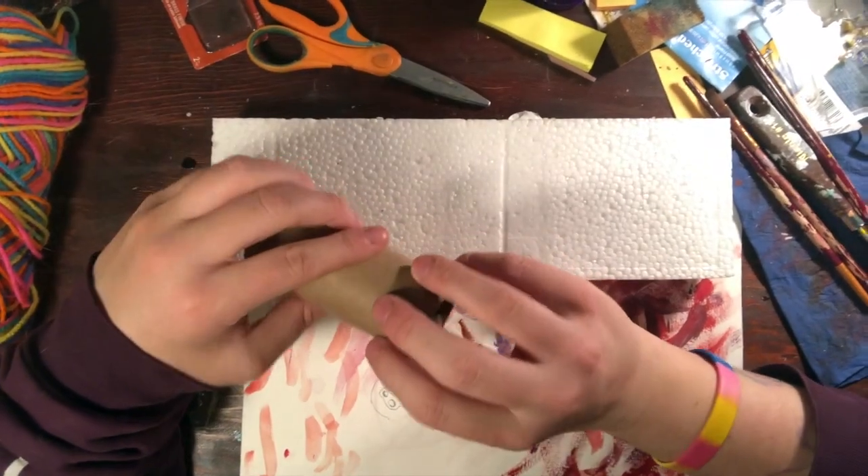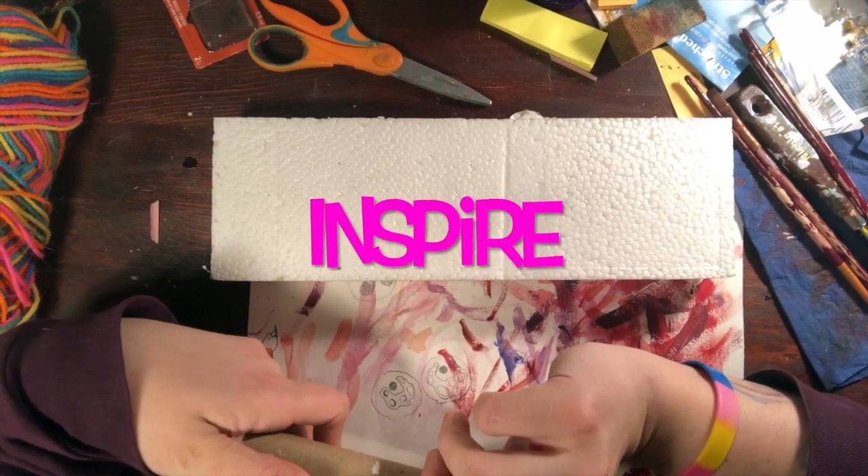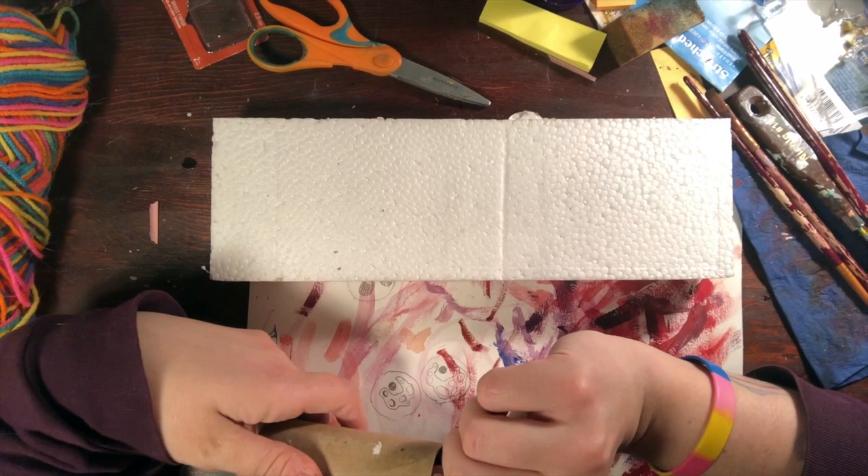And inspiring — do you know what that word means? So to inspire means to make other people want to do the same thing that you do.